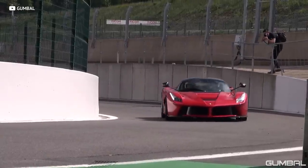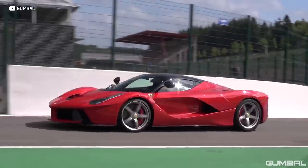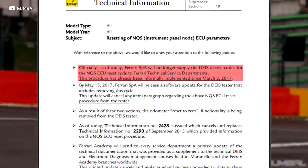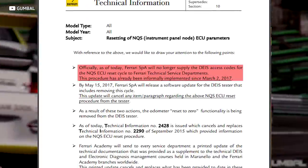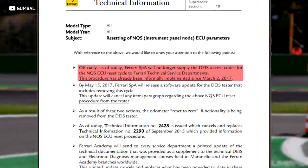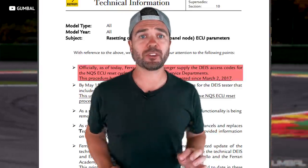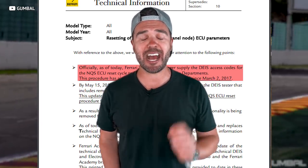I thought I was mad knowing mileage could make a $30,000 difference on a FedEx van — but could you imagine paying almost $4 million for a car and finding out the odometer was tampered with? Ferrari was slapped on the wrist and quietly added passcodes to all their vehicles' computers, officially stating that Ferrari S.p.A. will no longer supply the DEIS access codes for the NQS ECU reset cycle for Ferrari service departments, and the odometer reset-to-zero functionality is being removed from the DEIS tester.